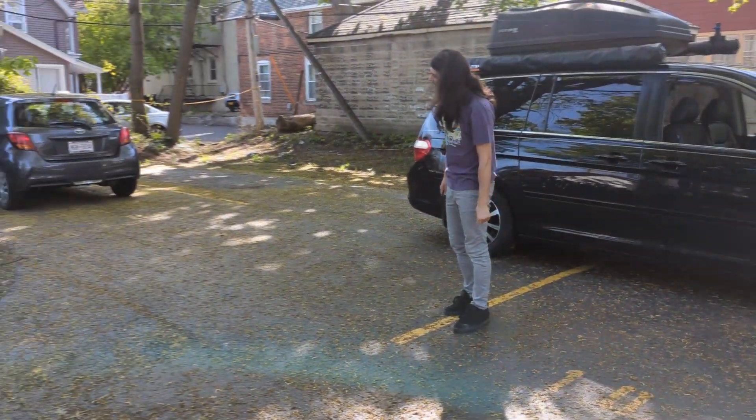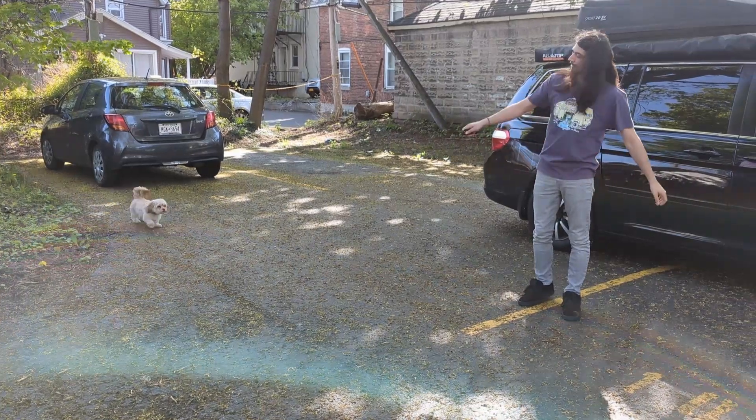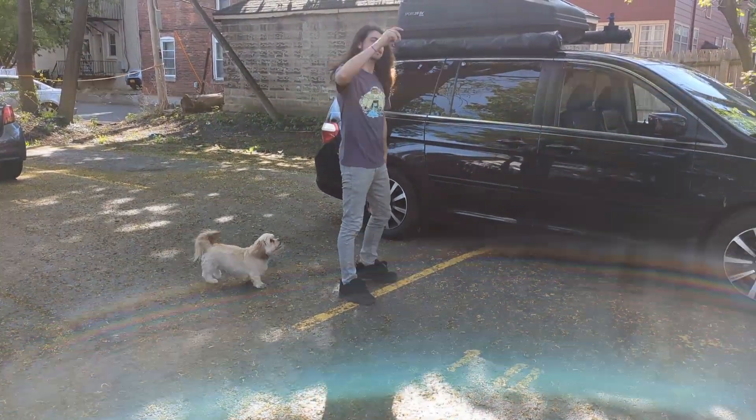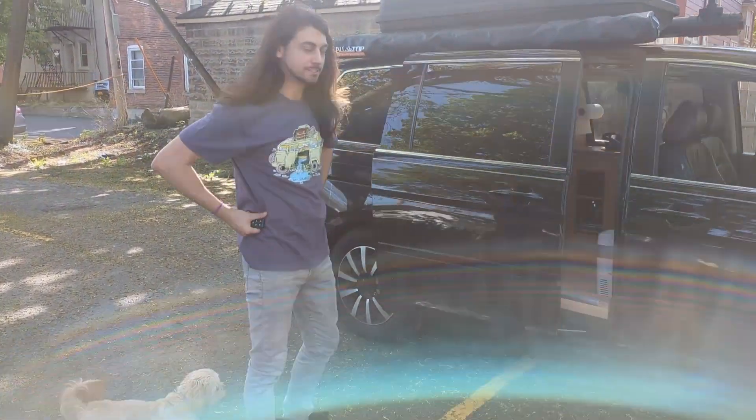Becca! Hey! You want to do the van tour? Come on, let's do it. Come on, you too. Come for the van tour. Let's do it.